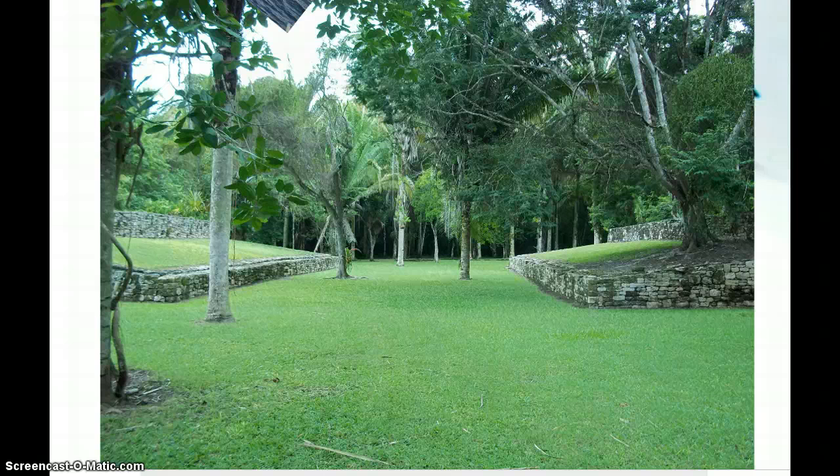This is a field known as the ball game, or Juego de la Pelota. We can see the field here. This is the center of the field and the stands on both sides.